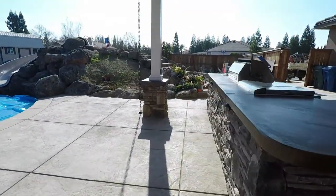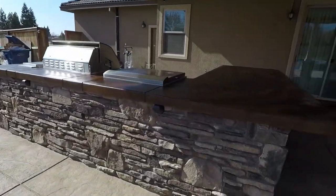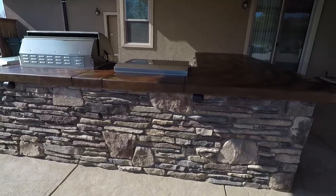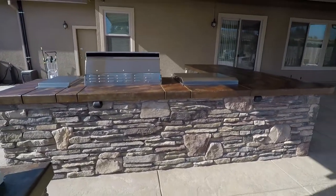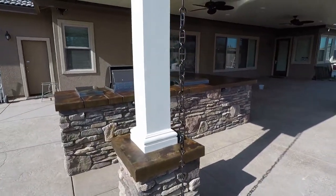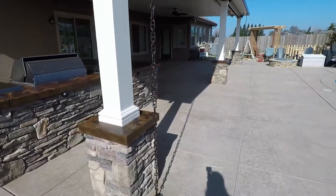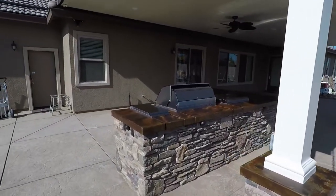We always tie in the columns like this. LED lights throughout. This one got the full stone veneer. Just a beautiful setup.